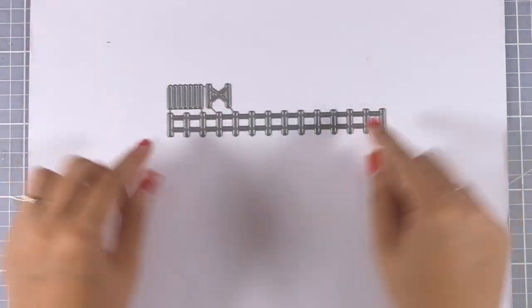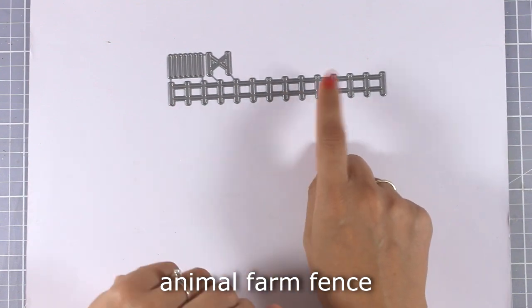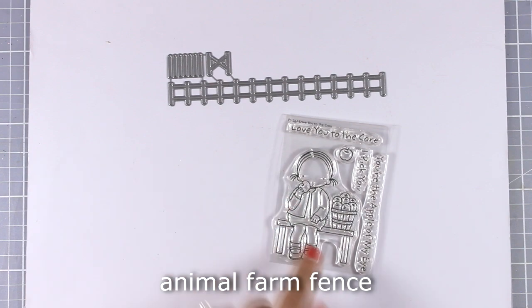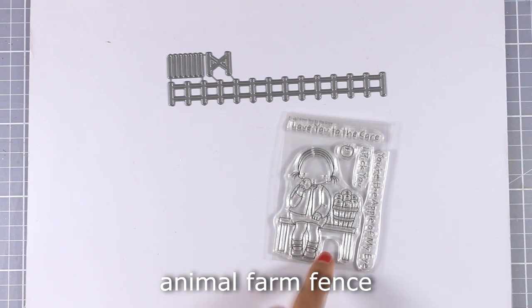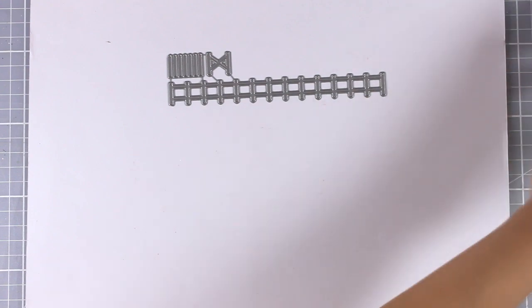If you love creating little scenes on top of your cards, you will love this die — it's called Animal Farm Fence. It's perfect for all those little outdoor scenes. I could combine it with the little girl eating an apple, or even combine it with stamps that have little creatures such as the Animal Farm set.